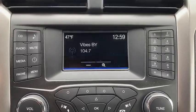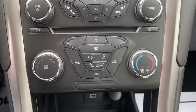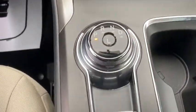Rear defrost, AM-FM stereo radio, front-wheel drive, CD player, MP3 player. Come take a test drive today.